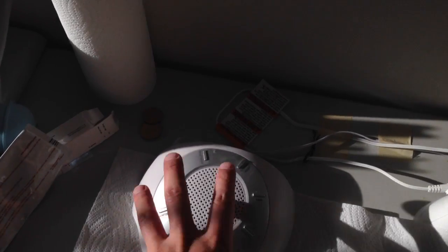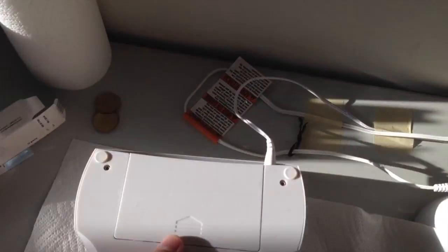And of course when the hurricane came by and we lost power, what's also good is that it can also be battery powered — four AA batteries.